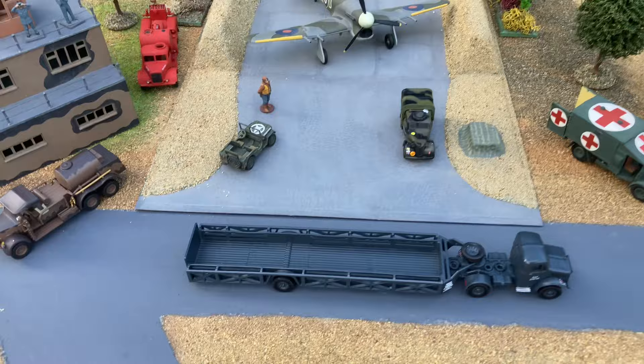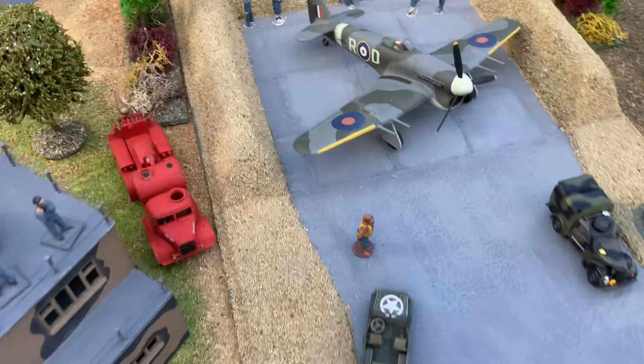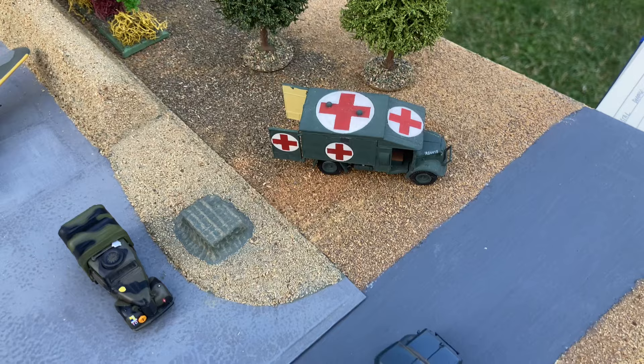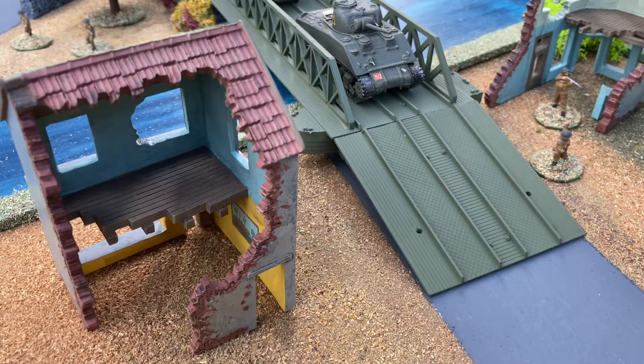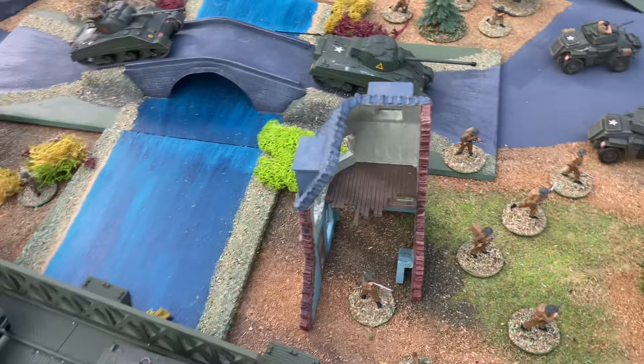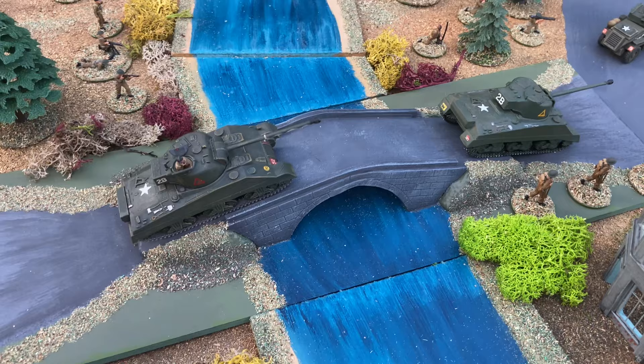I've just added a few die-cast RAF vehicles around, just to set the scene. This is the RAF emergency set — the fire engine and the crash tender. These are also two more of the recent buildings that Airfix have brought out. It's got a good view of my modified bridge.